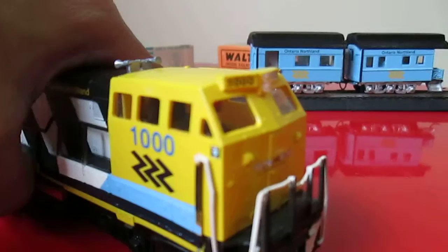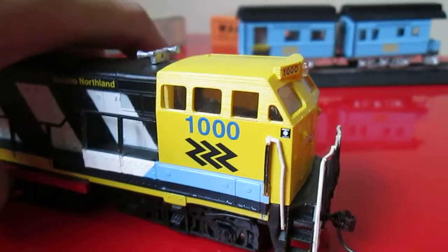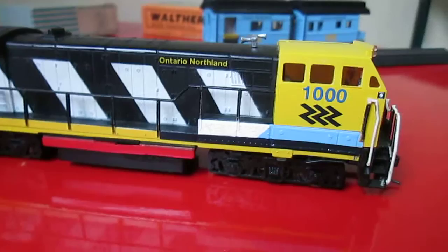I decided to get one myself from Shapeways — the cab. So this is the cab. I just blasted it yellow and placed it on the old locomotive after carving out what you guys have seen from my previous video.